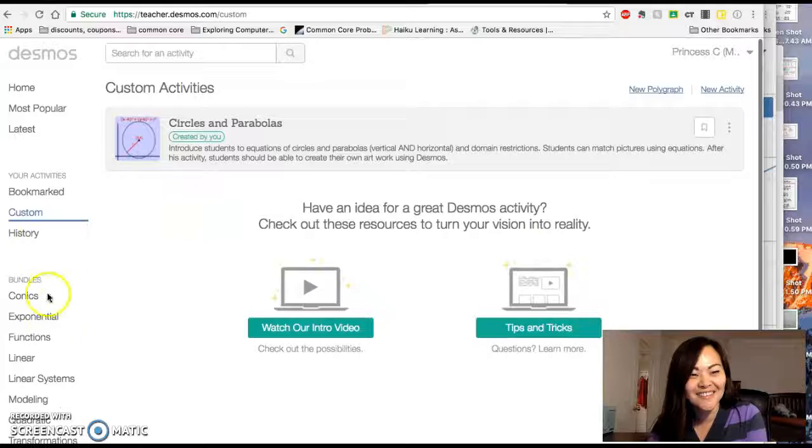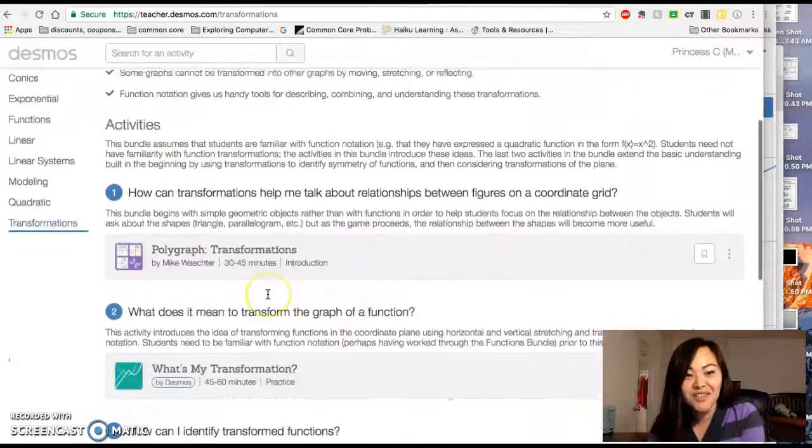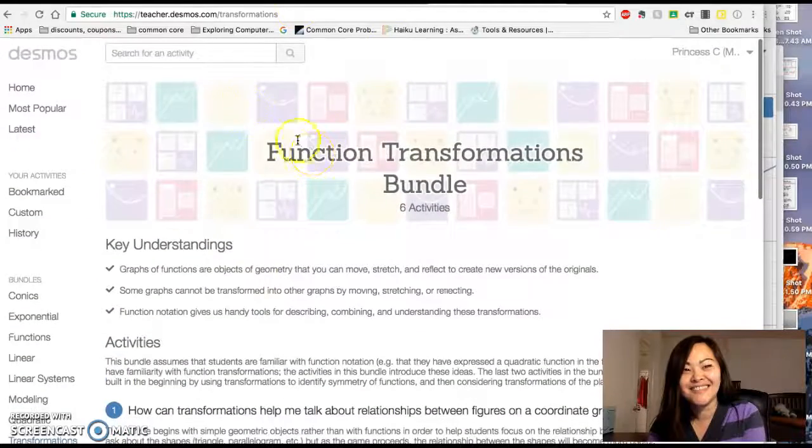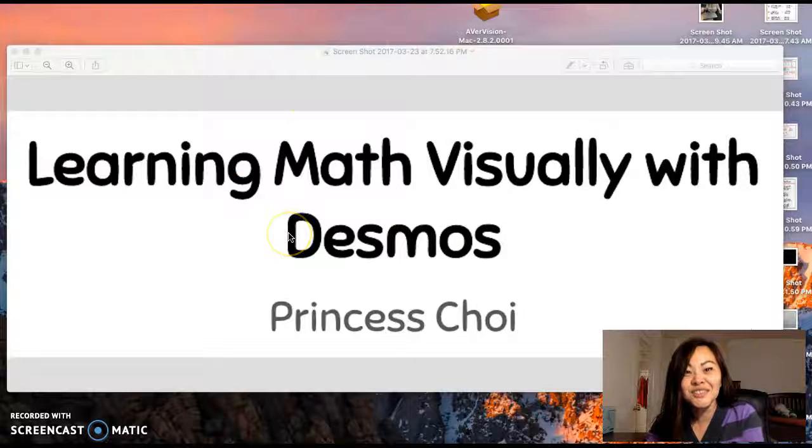Let's see all these things you can make — customs, transformations, all these activities. Come learn how students and teachers can use this tool to interact with each other and learn together. Learning math visually with Desmos.